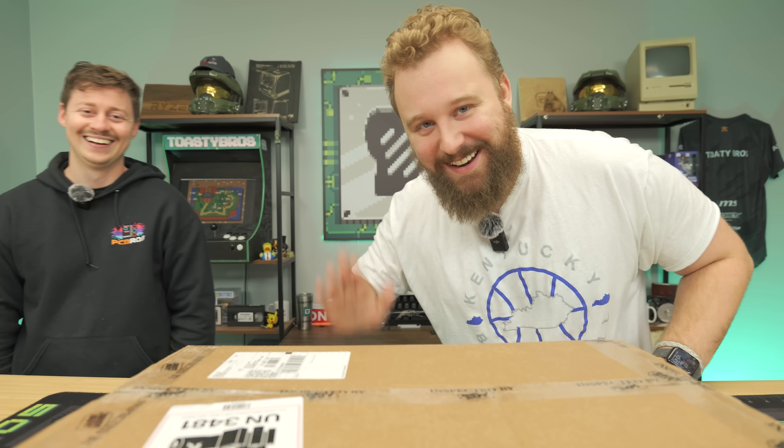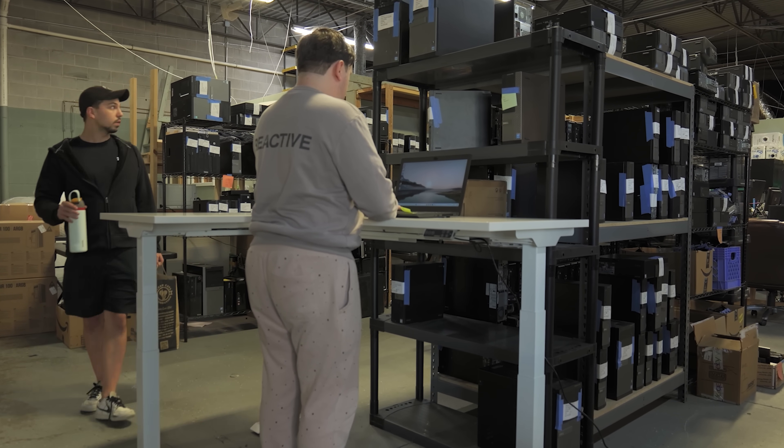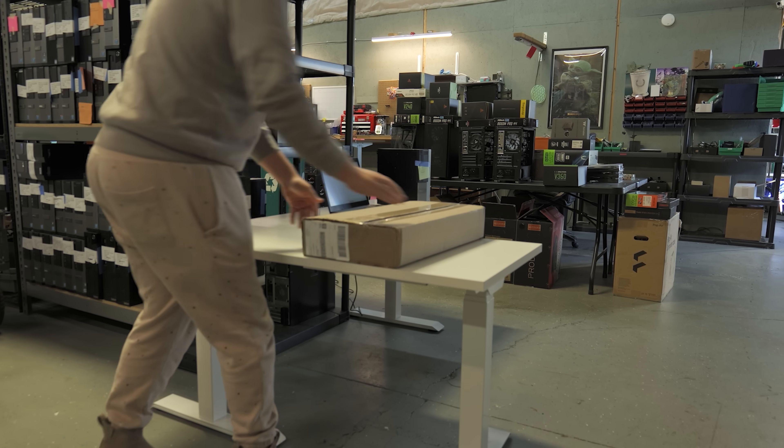After we cover today's sponsor. When it comes to desks, there's a crazy amount of options available. In my opinion, there are two things I love the most: standing desks and L-shaped desks. Today's video sponsor FlexiSpot is here to blow your mind and combine the two with their E7L standing desk.